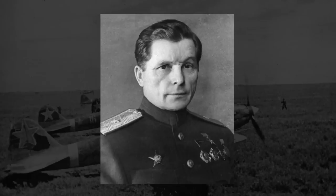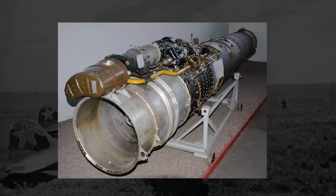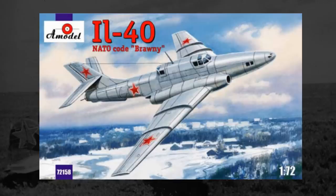Sergei sent in his initial design specs for the IL-40 in January 1952, and his design was quickly accepted and ordered into prototype production. The initial prototype, completed and flown on March 7, 1953, looked like a pretty standard jet aircraft that didn't really stand out design-wise. Powered by two AM-5 turbojets located on either side of the fuselage at the wing roots, the general design was akin to a high-speed dive bomber. It featured swept wings, common for jet aircraft, with added wing fences to counteract wingtip stalling.